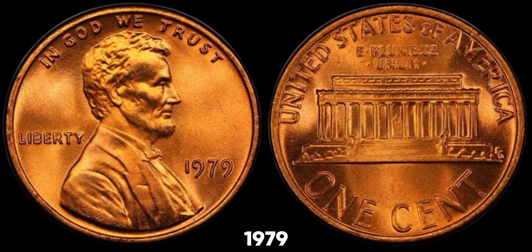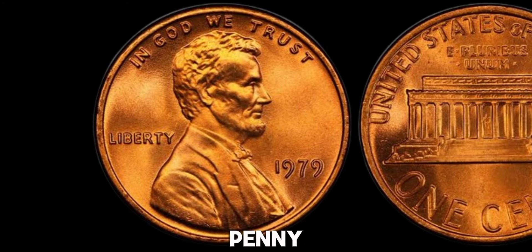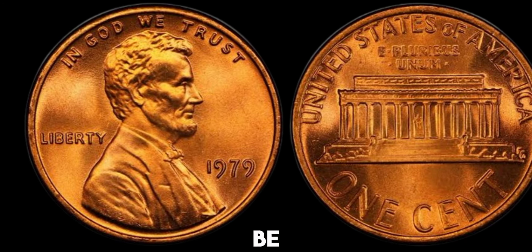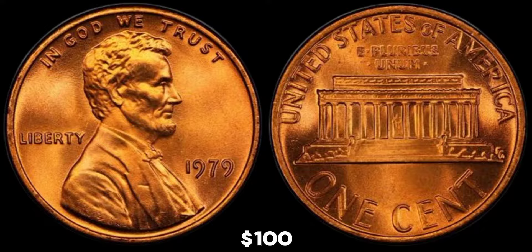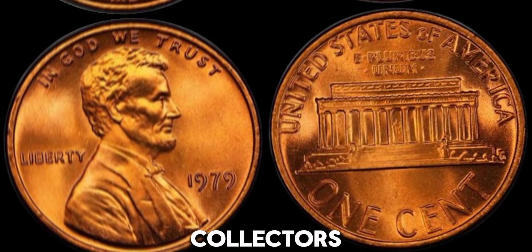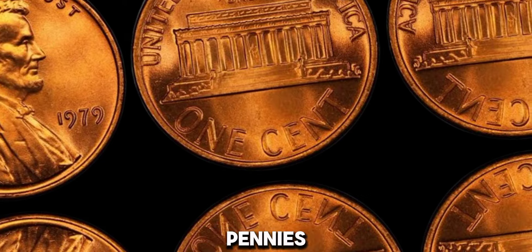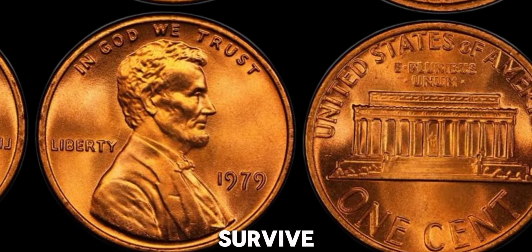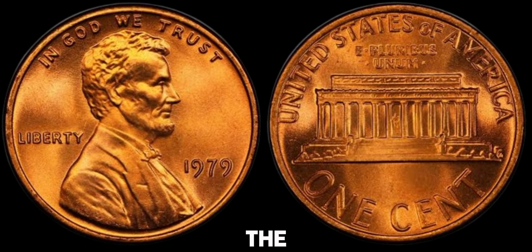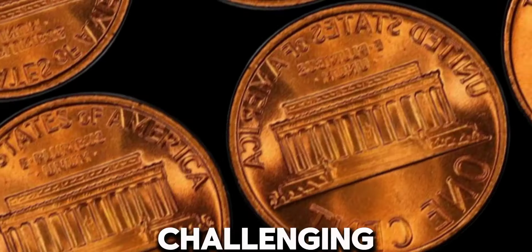A high-grade 1979 no-mint mark penny can fetch a good price at auction. For instance, a 1979 penny graded MS67 can be worth around $50 to $100, and in MS68 condition, they could be worth several hundred dollars. One of the reasons collectors seek out high-grade coins is because they are much rarer. Out of the millions of pennies produced, very few survive in perfect condition. The grading process is very strict, and finding a penny that meets these high standards can be challenging.